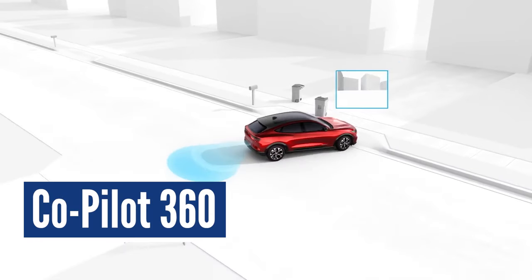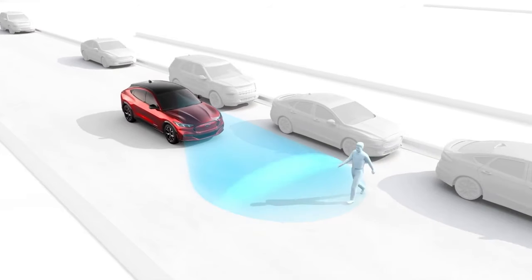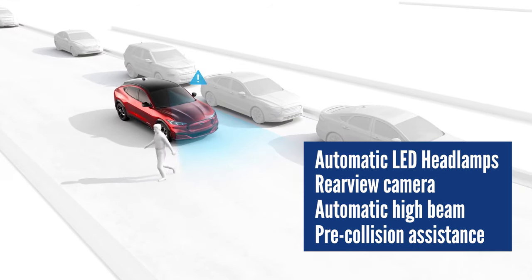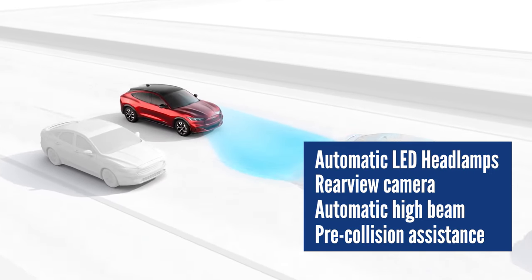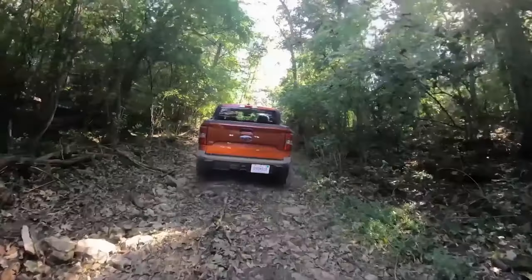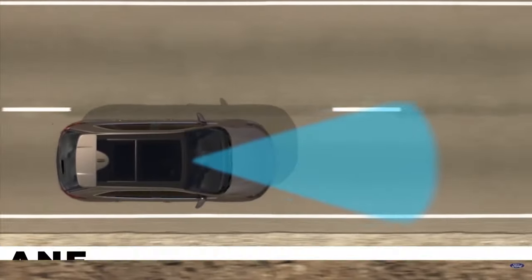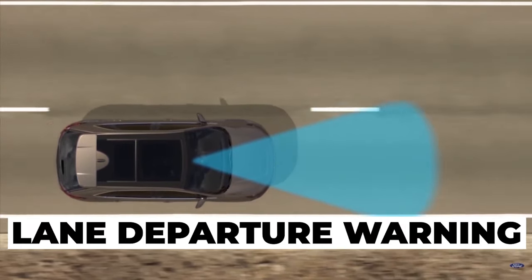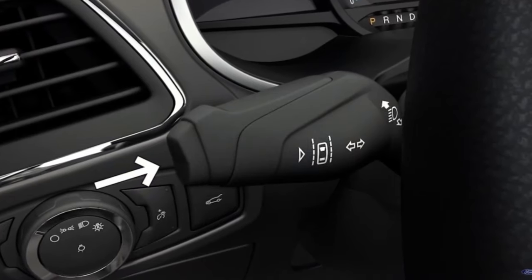Co-Pilot 360. All 2024 Mavericks are covered under Ford's Co-Pilot 360 technology, with automatic LED headlamps, a rear-view camera, automatic high beam, and pre-collision assistance with automatic emergency braking offered as standard. If you want to take the Maverick's safety to the next level, there are plenty of optional safety tech features too. The lane departure warning system will keep a constant eye on where your Maverick is headed, with lane-keeping aid and lane-centering kicking in to offer a helpful hand if things go south.